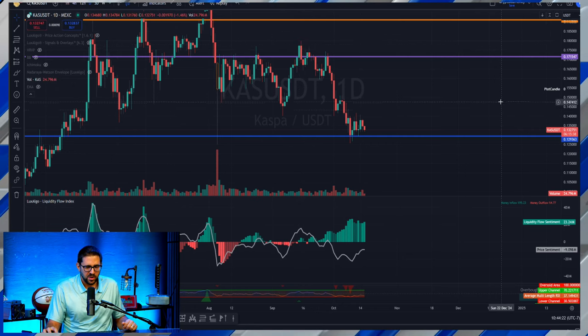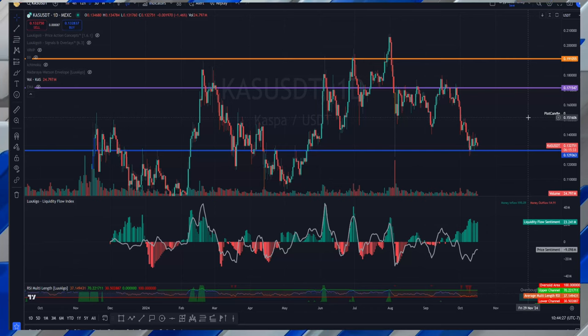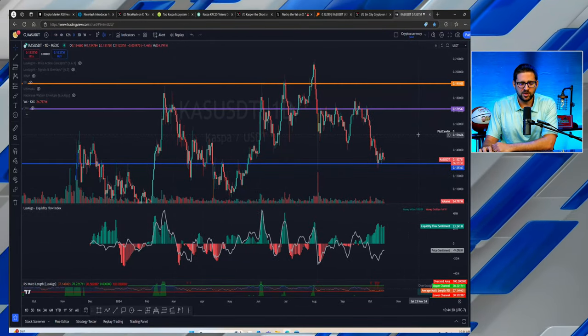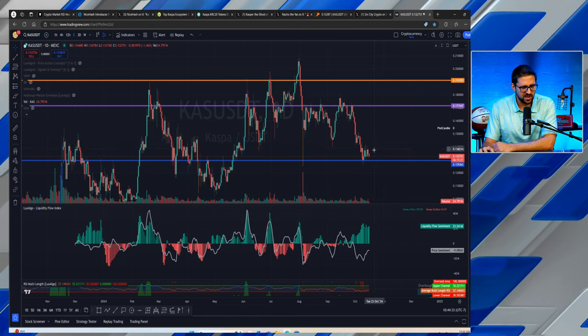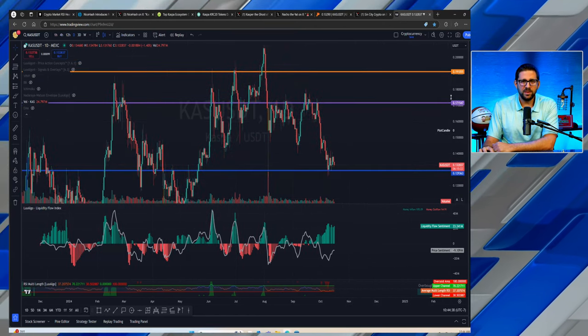At that 13-cent key level, Kaspa previously rebounded, wicking below but closing at $0.129 before rallying around 9%. We're approaching that level again after trending down from a local high of around 17.6 cents. Kaspa has been one of the top performers in the entire top 100 over the last six months, and we believe that trend will continue. We think Kaspa can reach the $2–$3 level in 2025 and beyond. Check out our Kaspa playlist on the homepage, sign up for Pionex.us — the only US-regulated exchange listing Kaspa — and join our live show Monday through Friday at 2 PM Eastern.